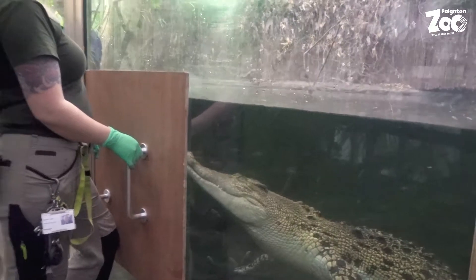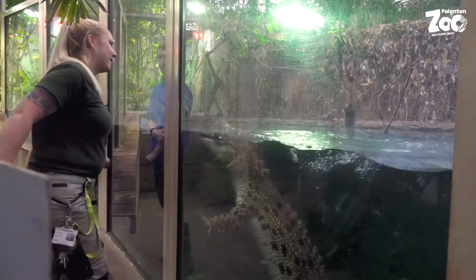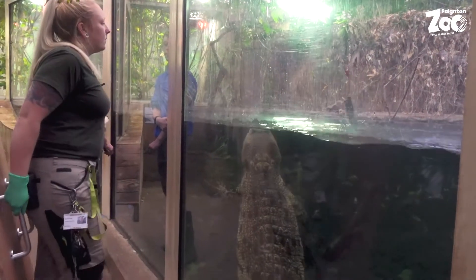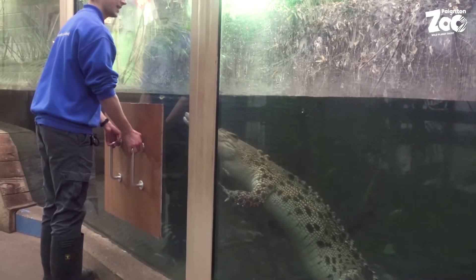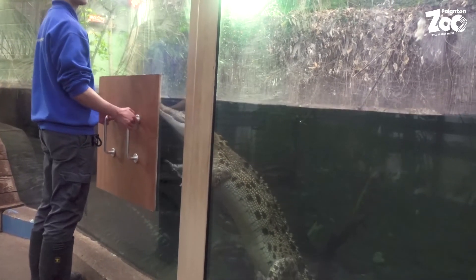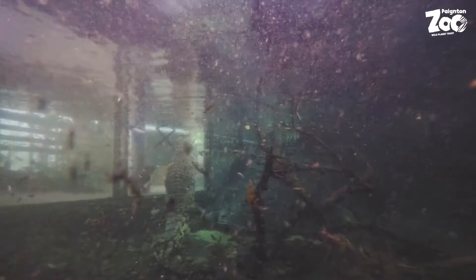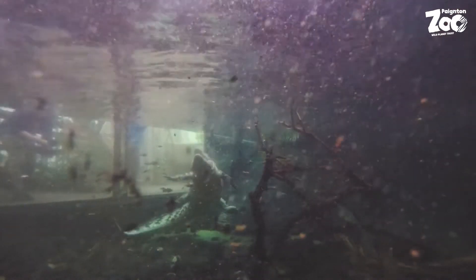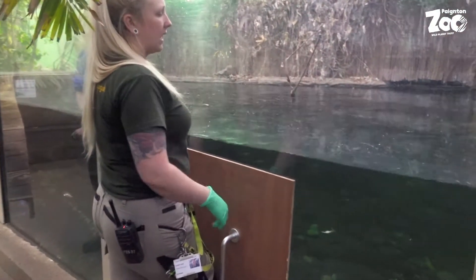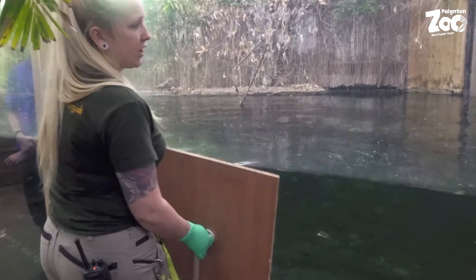Good girl. And then keep it in place while she eats. She has to think about what she's doing. Usually she's relying on the sound of the food hitting the water and the smell of the food. With this, she has to use her brain.